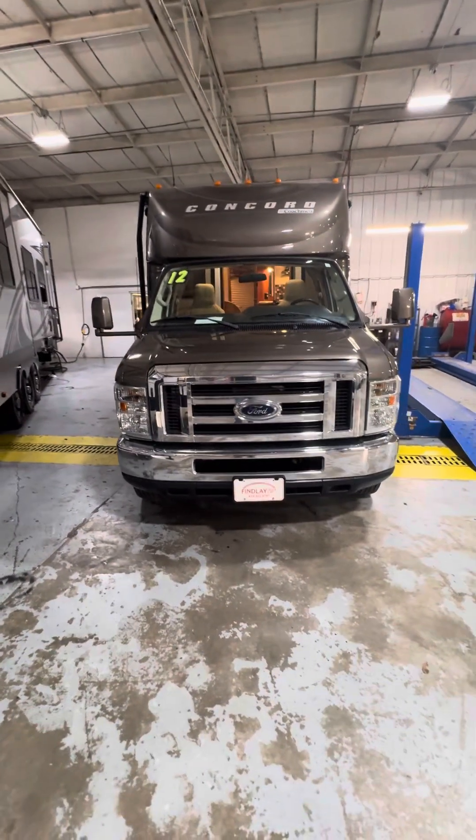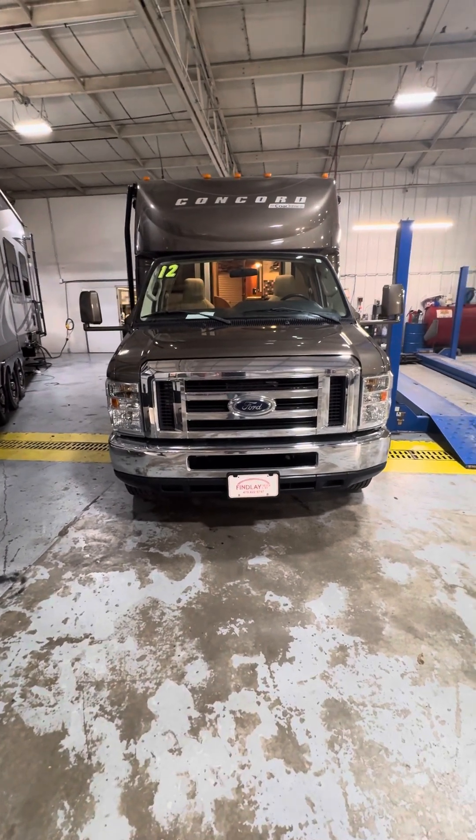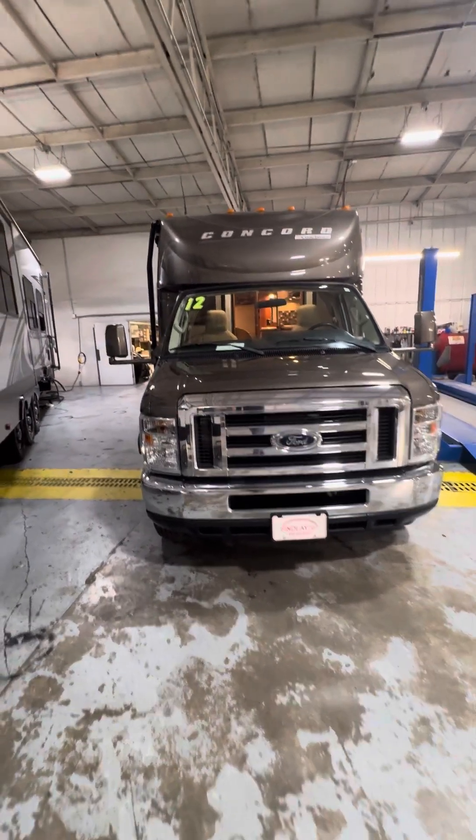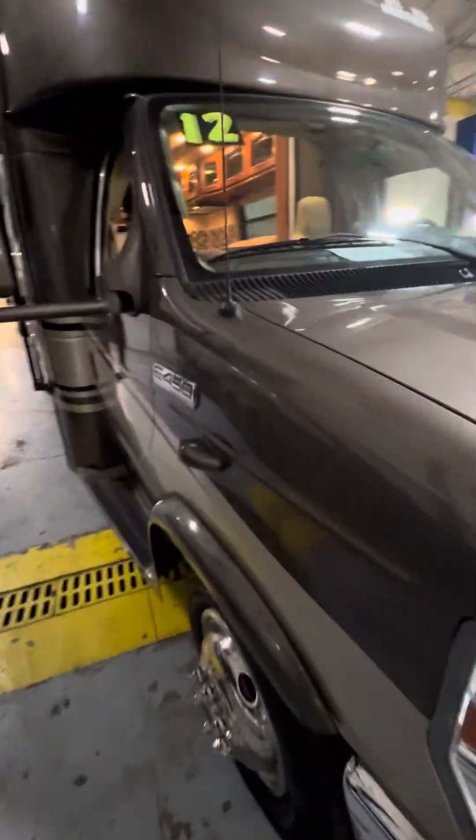Hello, this is Eric from Finley Truck and RV, and I'll be doing a video walkthrough on the 2012 Coachman Concord, starting on the outside on the passenger side.